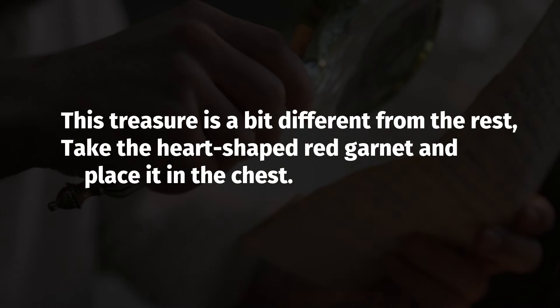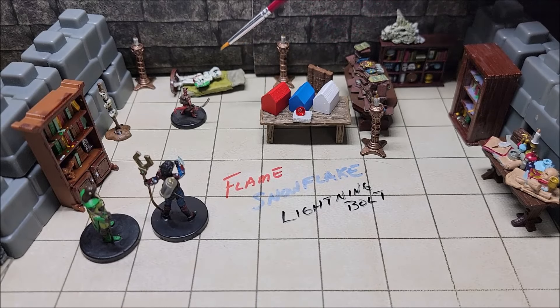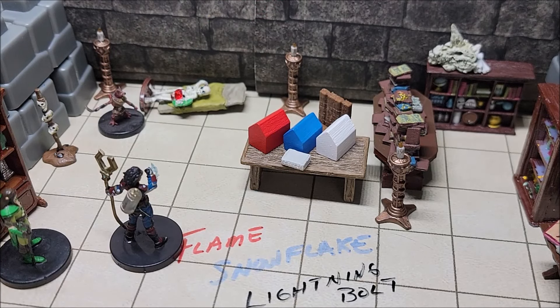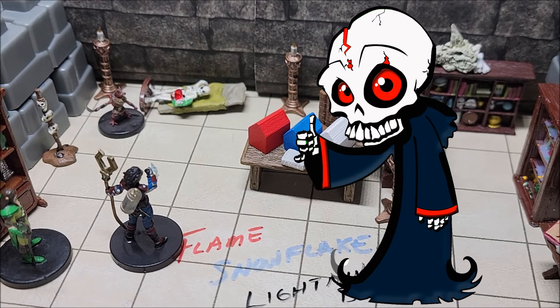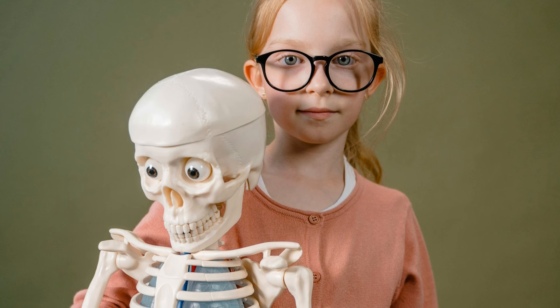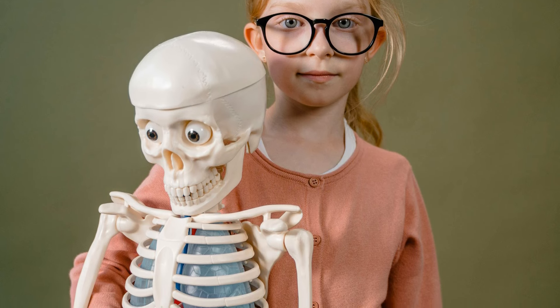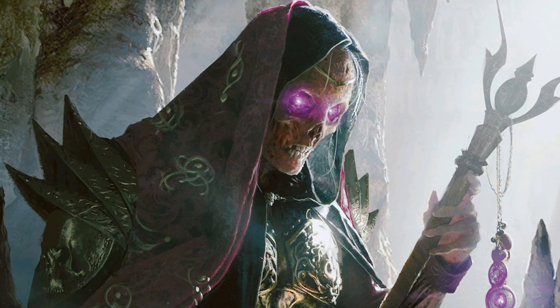But this still doesn't solve our puzzle. If all three chests on the table are traps, where do we put this red garnet? Again: "This treasure is a bit different from the rest. Take the heart-shaped red garnet and place it in the chest." The actual answer is to place it into the chest of the skeleton. When the kobold takes the heart-shaped gem and puts it into the rib cage of the skeleton, the magic is released from the gem, the skeleton comes to life as an animated undead goblin skeleton, and it becomes a friend and ally of whoever brought it to life. This red heart-shaped gem is actually a phylactery — a vessel for some type of undead entity. That's up to you as the DM as to how you want that to take hold in your game.